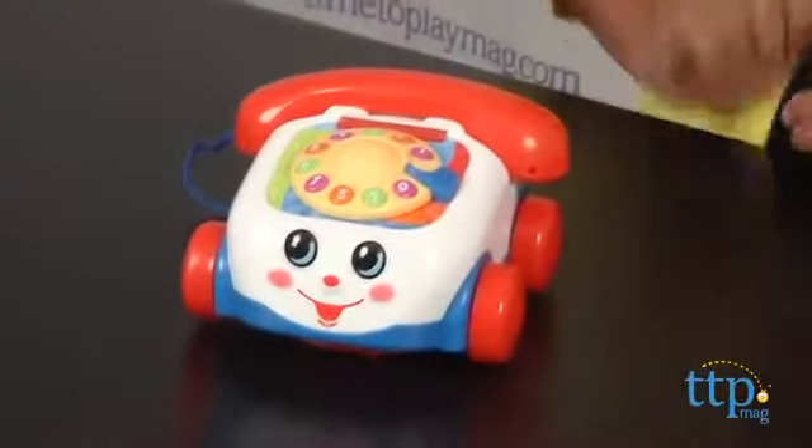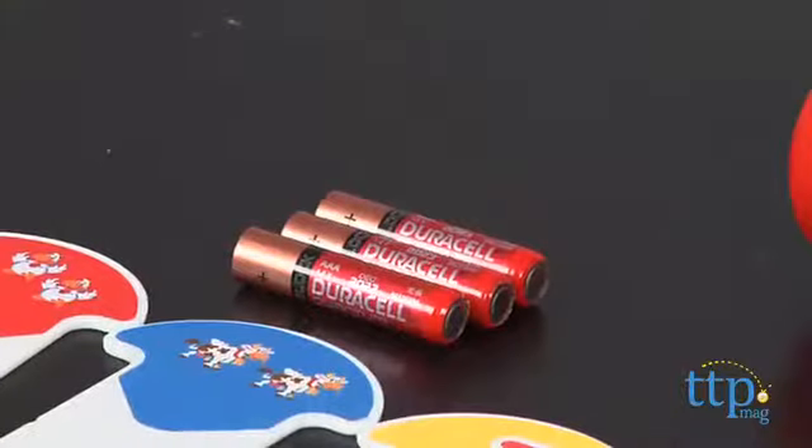All 22 game pieces fit neatly inside the storage unit at the bottom of the phone. It does require three AAA batteries, which are not included, and is for ages three and above, made by Fisher-Price. For more information, find us online at TimeToPlayMag.com, your number one source for all things play.